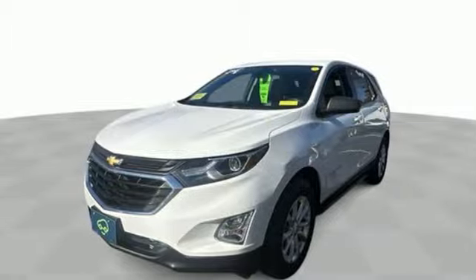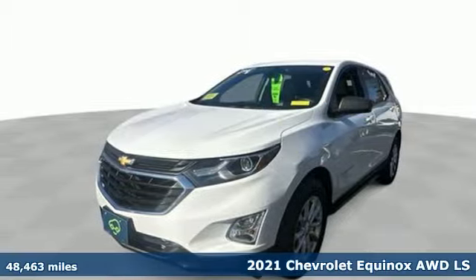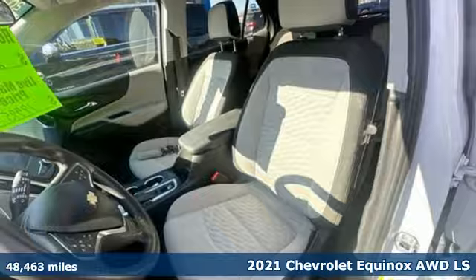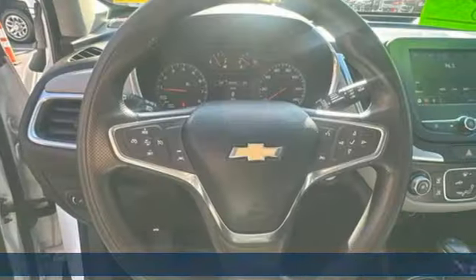It's a 2021 Chevrolet Equinox, designed to handle life's journeys and all the equipment it requires. It boasts an impressive list of features like these.